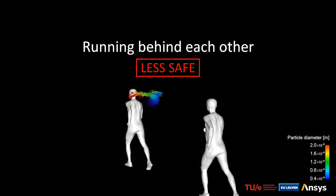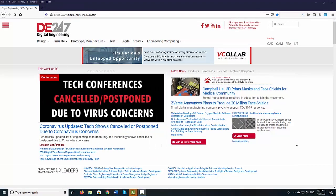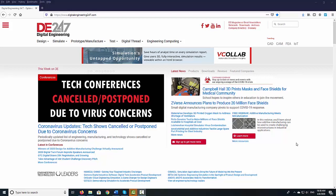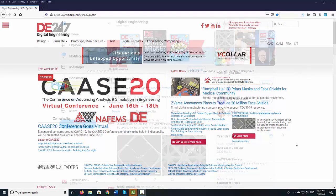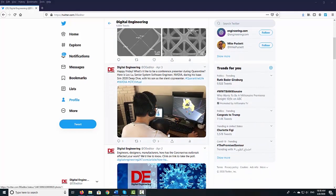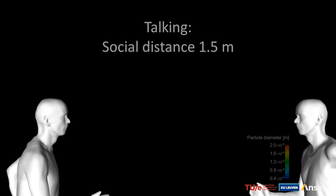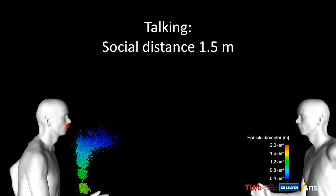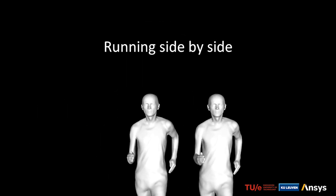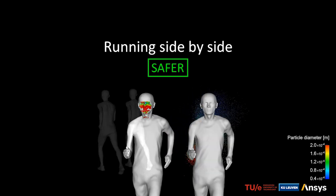For more news on how engineers are joining the fight against COVID-19, go to Digital Engineering 24-7 at digitalengineering247.com. Follow us on Twitter at DE Editor and subscribe to our YouTube channel called DE Streaming. That's it for this episode. I hope you are doing well whether you are under quarantine or under different circumstances. Let's get through this together and let's keep inventing, innovating, and engineering. This is Kenneth Wong for DE — until next time, bye-bye.